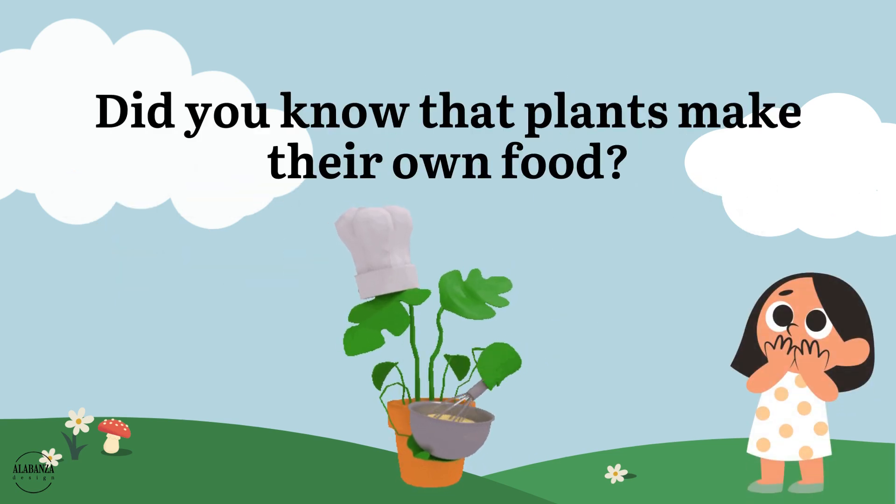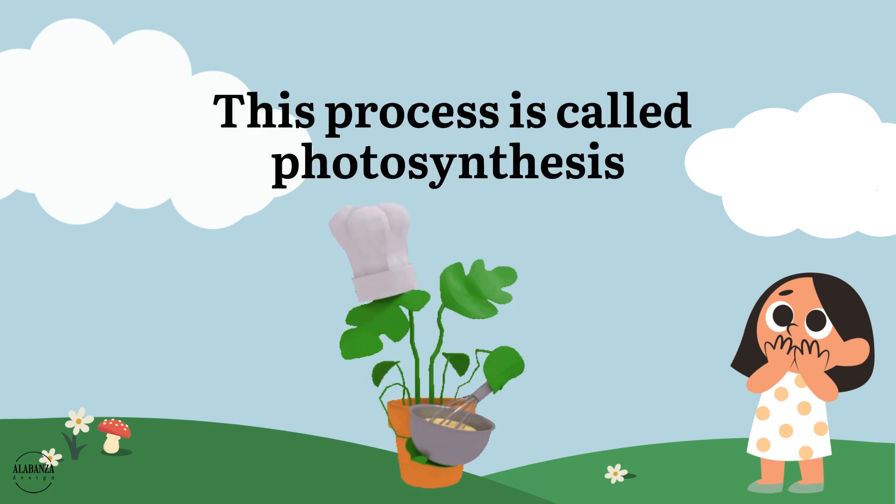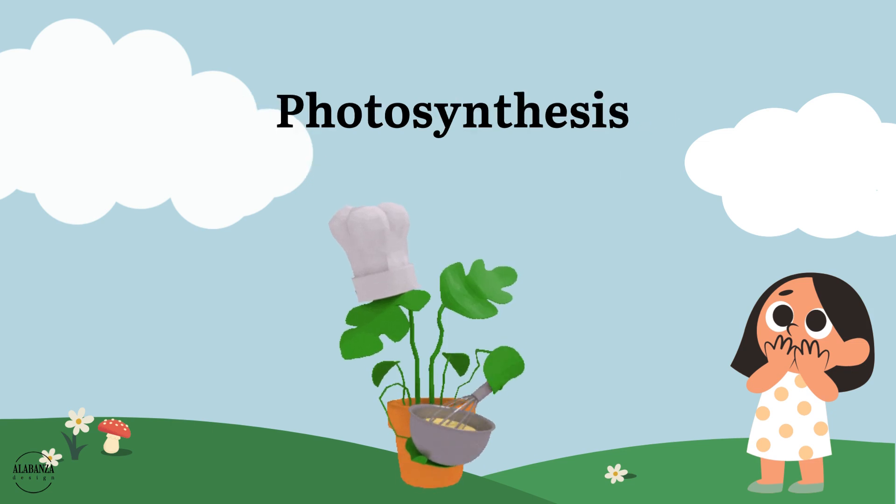Did you know that plants make their own food? In their leaves. This process is called photosynthesis.